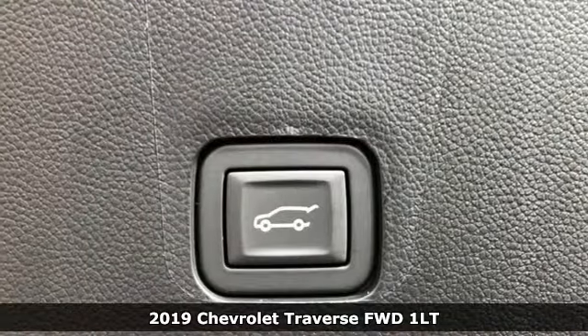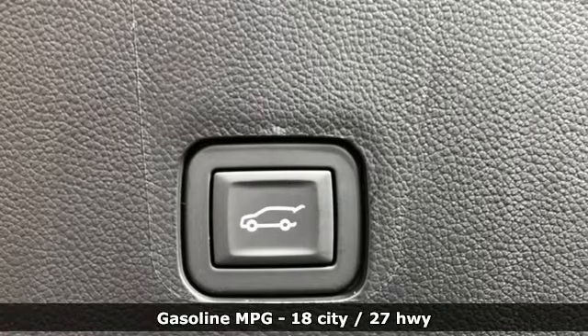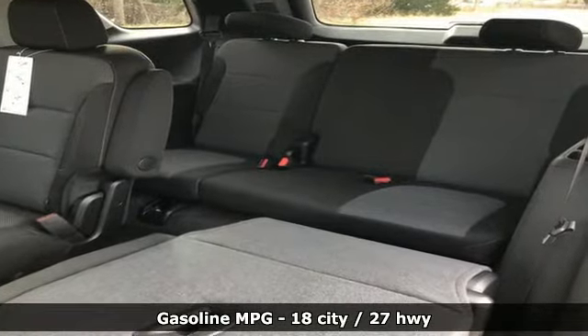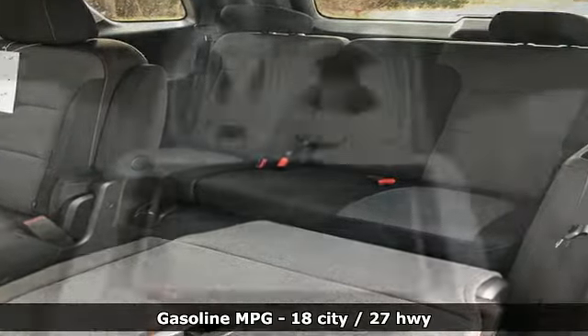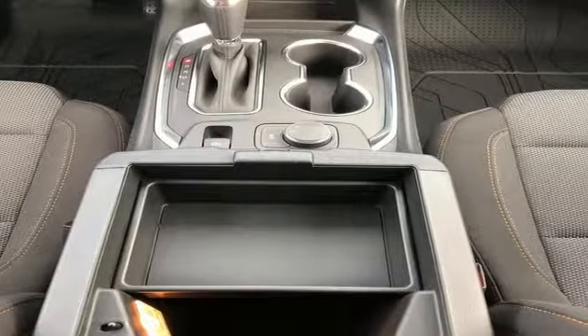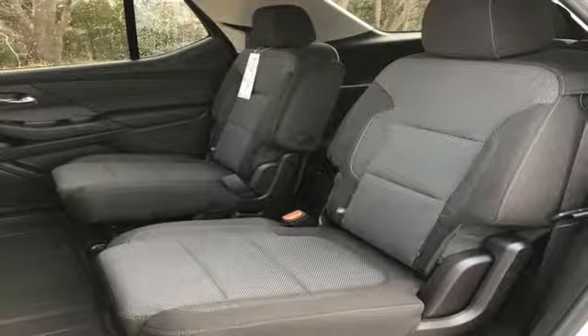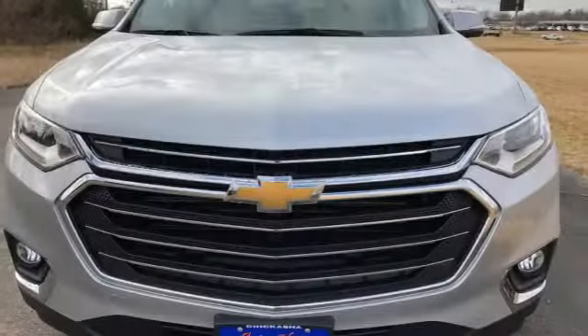It comes with all the amenities you need: V6 engine, dual zone climate control, streaming audio, rear parking sensors, front heated bucket seats, power heated mirrors, external memory control, active grille shutters, Wi-Fi hotspot, and automatic transmission.